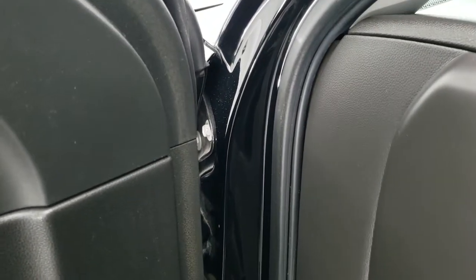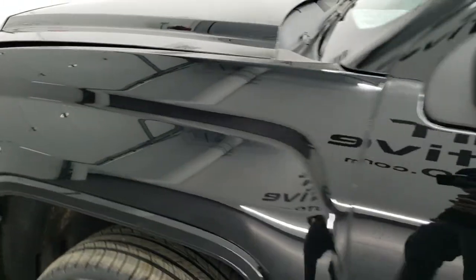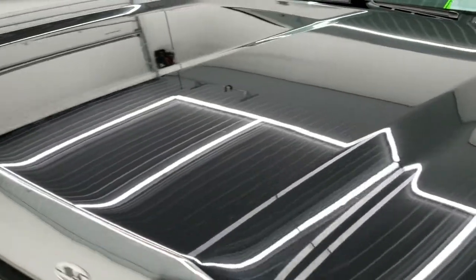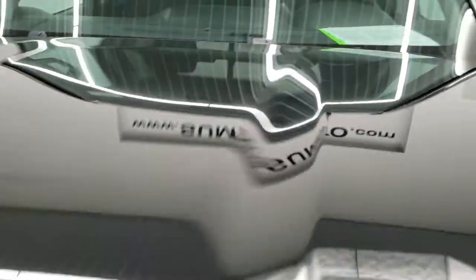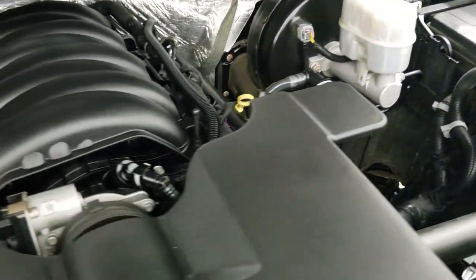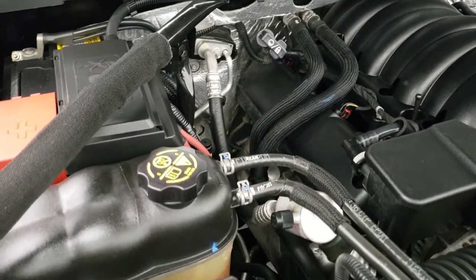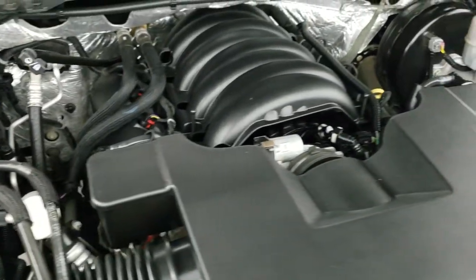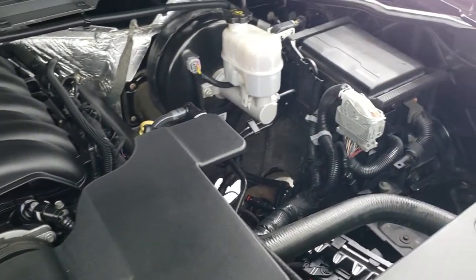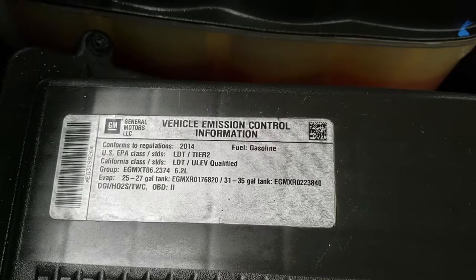We'll start it up and take a quick look under the hood. I would personally like to thank you for checking out the video today, and hopefully from this HD video you will have been able to tell just how clean this truck is all the way around, inside and out. Under the hood we have the 6.2 liter V8 motor — engine bay is very clean, runs very smooth. Once again, this truck has been fully safetied and inspected by our service shop, has a fresh oil and filter change, all the fluids have been checked and topped off, and this truck is 100% ready to go.